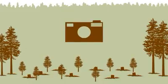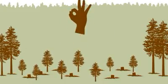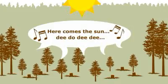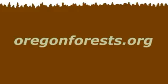Clear cutting — it may not be pretty, at least for a little while, but it's an effective way to get trees growing quickly to renew the forest. And that's the story on clear cutting. Check out more Forest Fact Breaks, or visit oregonforest.org.